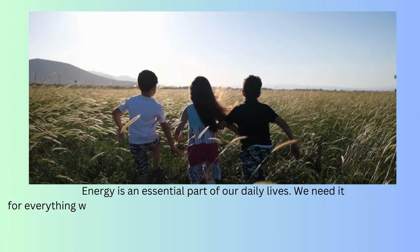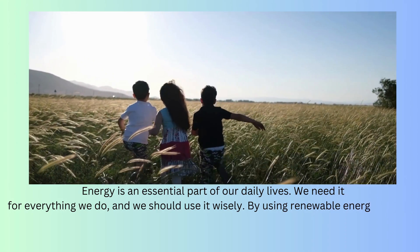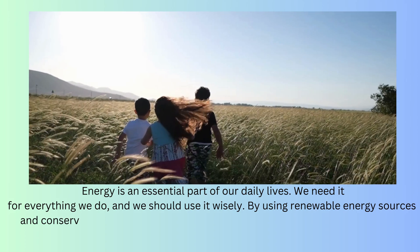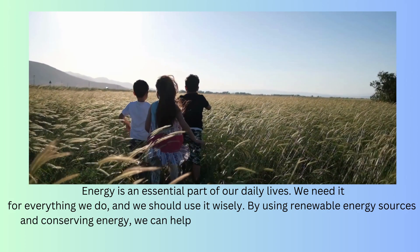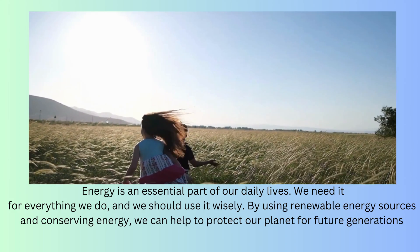Energy is an essential part of our daily lives. We need it for everything we do, and we should use it wisely. By using renewable energy sources and conserving energy, we can help to protect our planet for future generations.